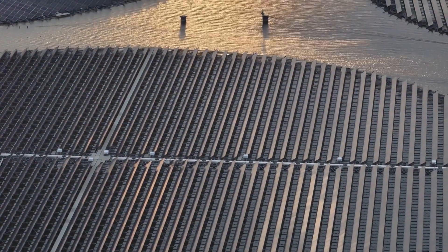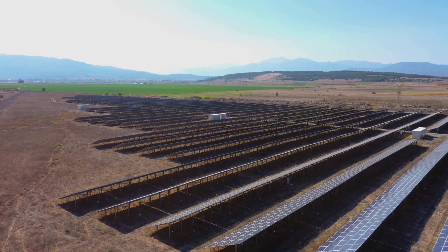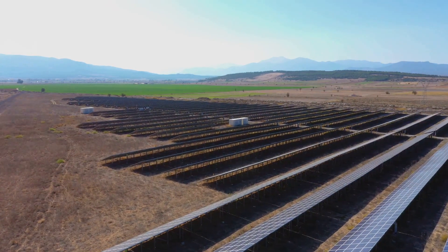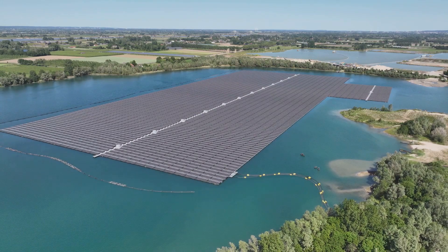They require no fuel, no electricity, and no complex infrastructure. All they need is sunlight and a source of impure water. Imagine the impact. In areas where water scarcity is a daily struggle, solar-powered water desalination can be a game-changer. It provides a sustainable, cost-effective solution to one of humanity's most pressing problems.